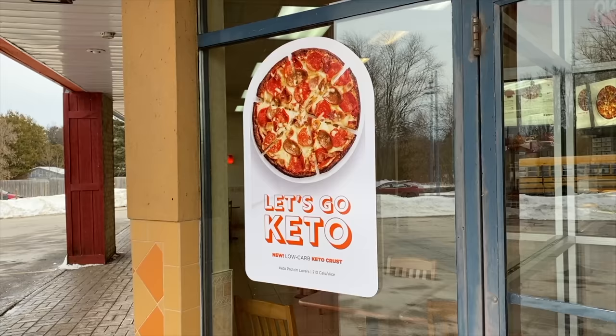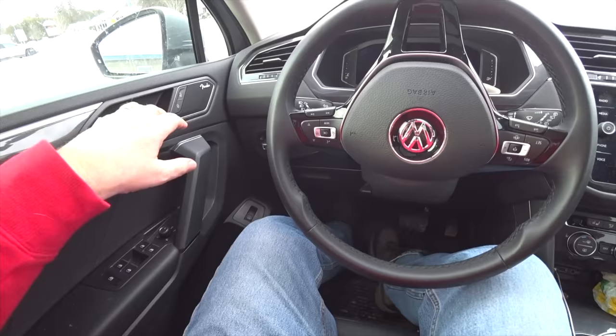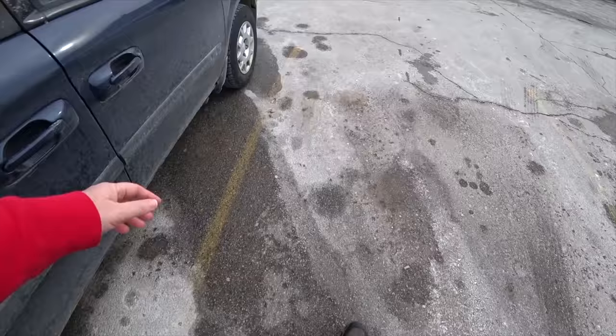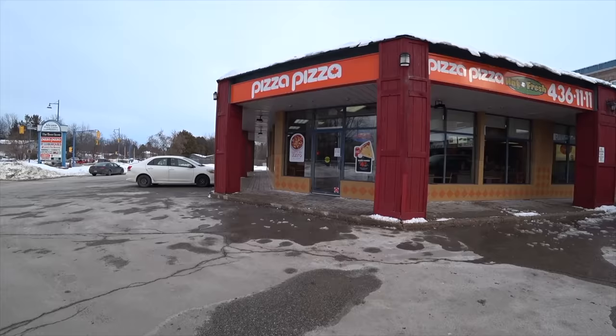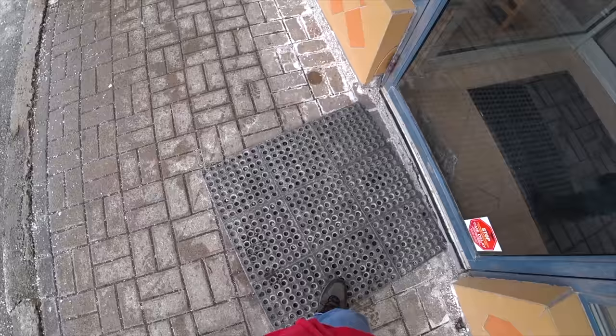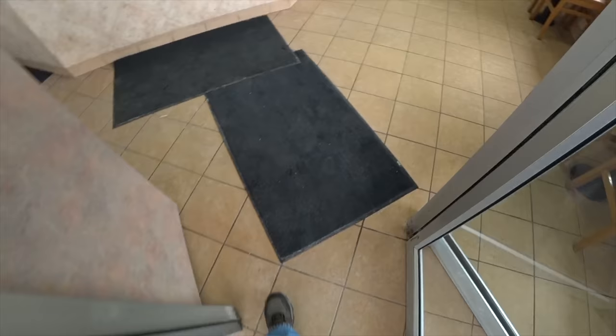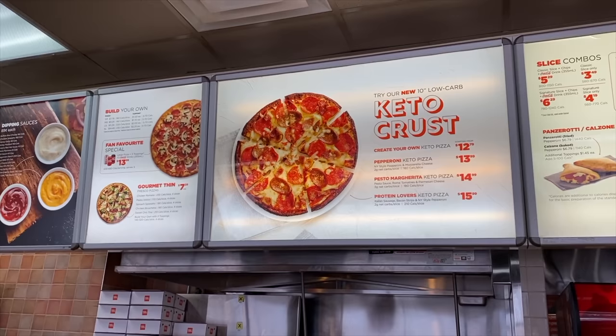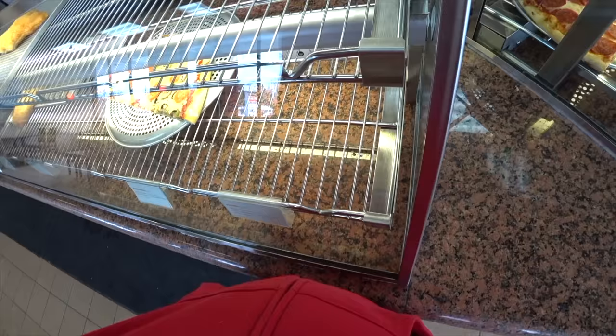We are still in the town of Alcona. We're at the Pizza Pizza location to try their 10-inch keto pizza. They have three types or you can create your own. I'll try the keto crust Protein Lovers pizza please. This keto pizza is $15.99. I'll also grab a bottle of Coke.